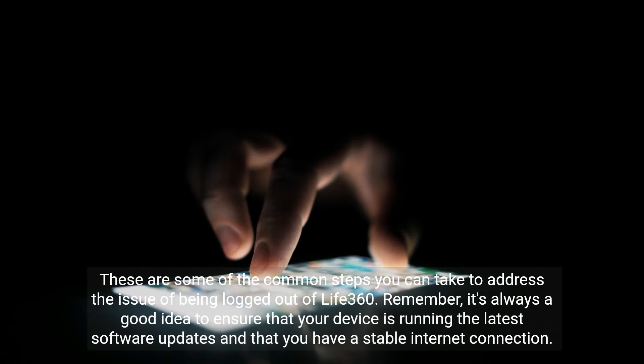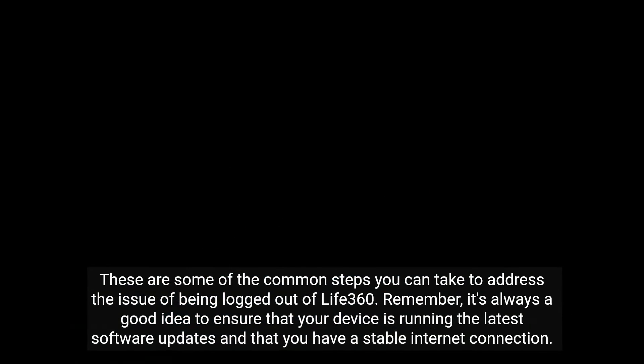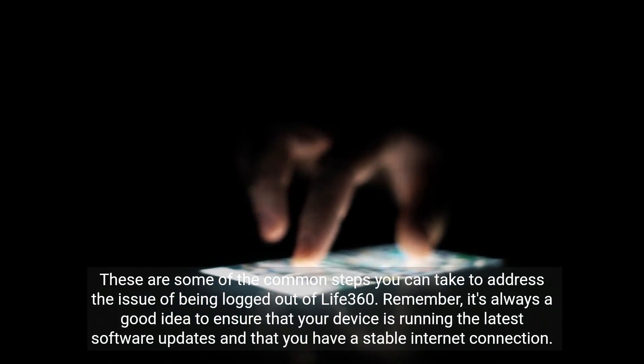These are some of the common steps you can take to address the issue of being logged out of Life 360. Remember, it's always a good idea to ensure that your device is running the latest software updates and that you have a stable internet connection.